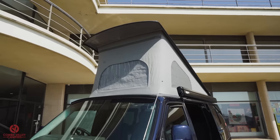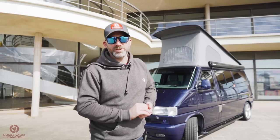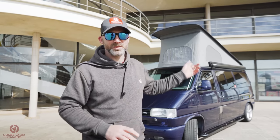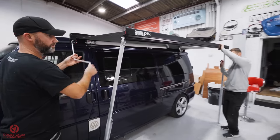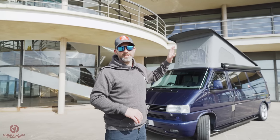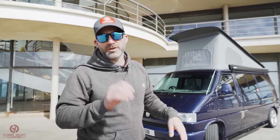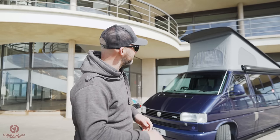You'll also notice on the side that we've got the Fiamma F45S awning in black. That was purchased from Heritage Parts Centre, as well as the brackets, and we've covered that in a video - the link is down in the description. All the windows were cut in and fitted by Mr. B's Body Shop, Chris at Mr. B's, who you'll remember from our VW T4 lowering video.